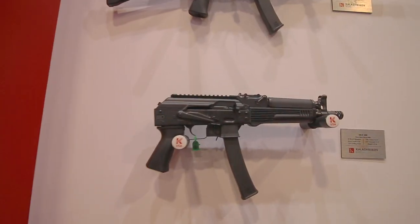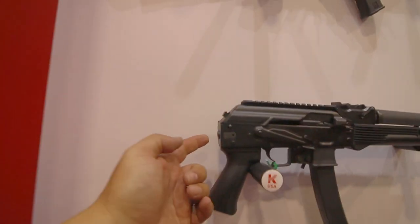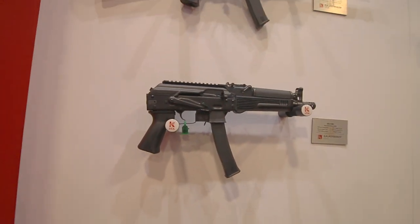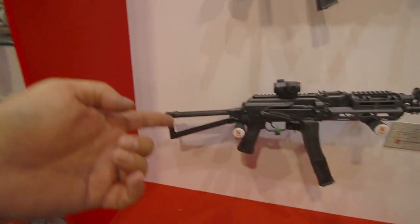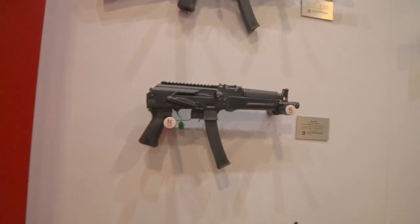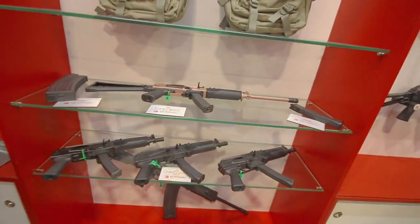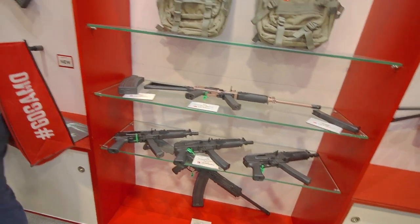Here's how a lot of guys will buy this: get it as a pistol first, then just put a sling in the back with the QD mount, play with it until your paperwork comes in, and then when you get your paperwork, boom — put your buttstock on and you've got yourself an SBR. There's a whole bunch of nine millimeter subguns right there, very cool.